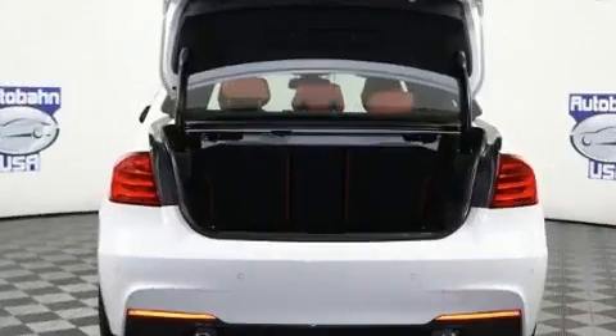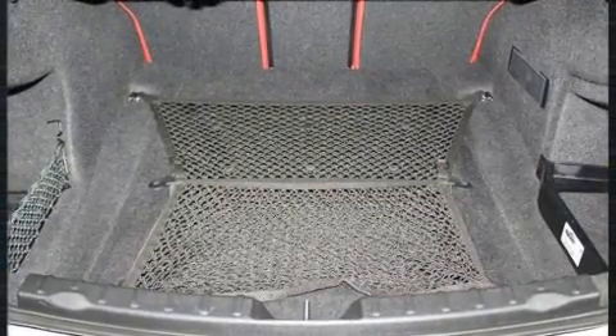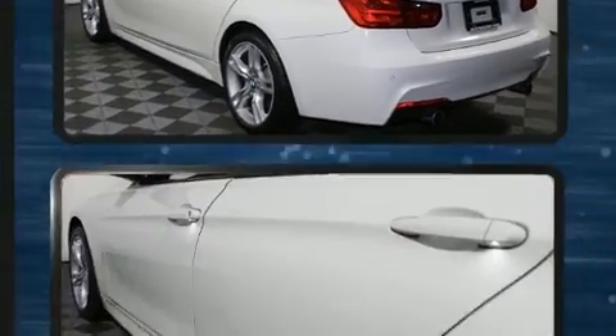A wealth of standard features means that you no longer have to sacrifice, such as remote keyless entry, a tachometer, rain-sensing wipers, and a power moonroof that opens up the cabin to the natural environment.